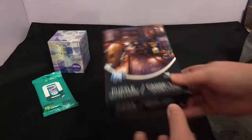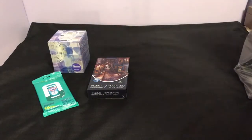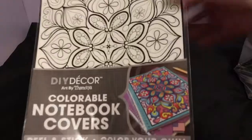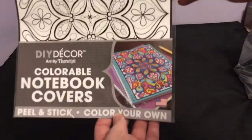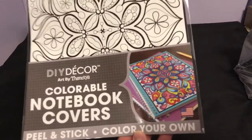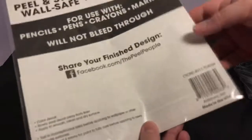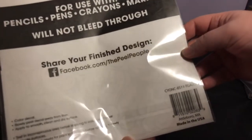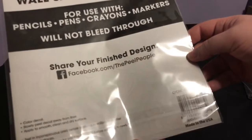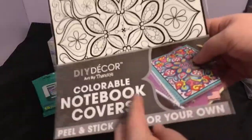I found this DIY Decor colorable notebook covers — you can color it in. I would probably use Sharpie, and then it's peel and stick. This is by Thania McArdle. They had a couple of patterns but I picked this one out.